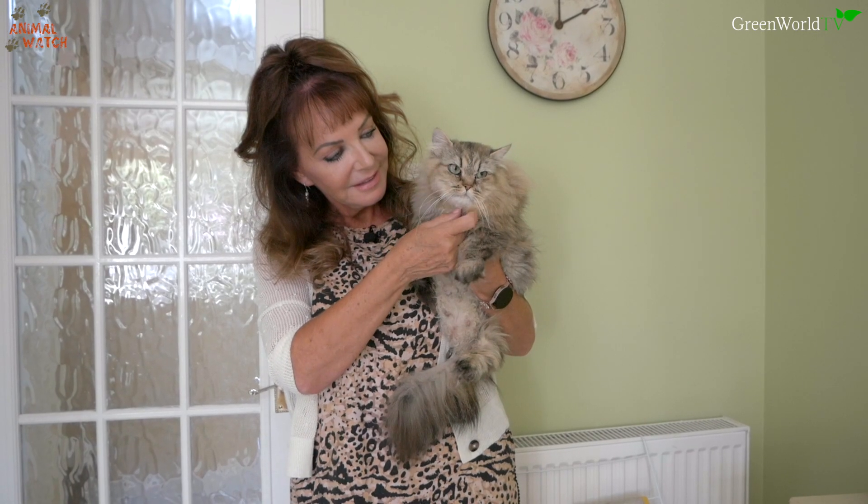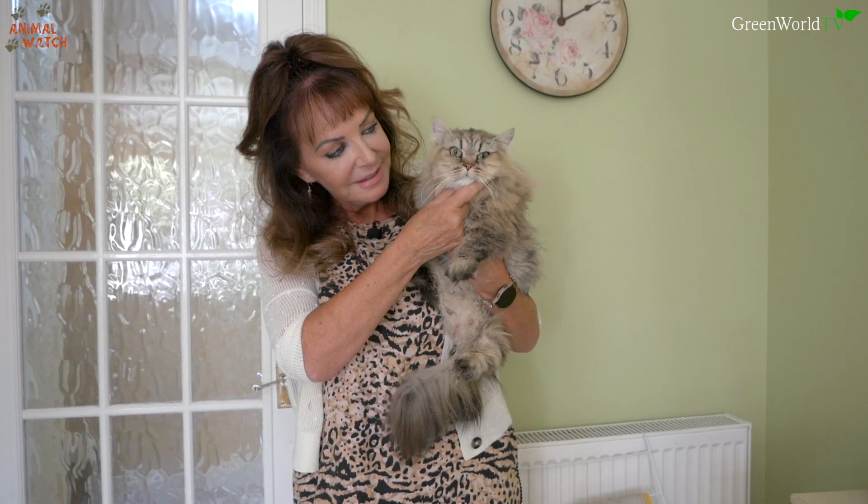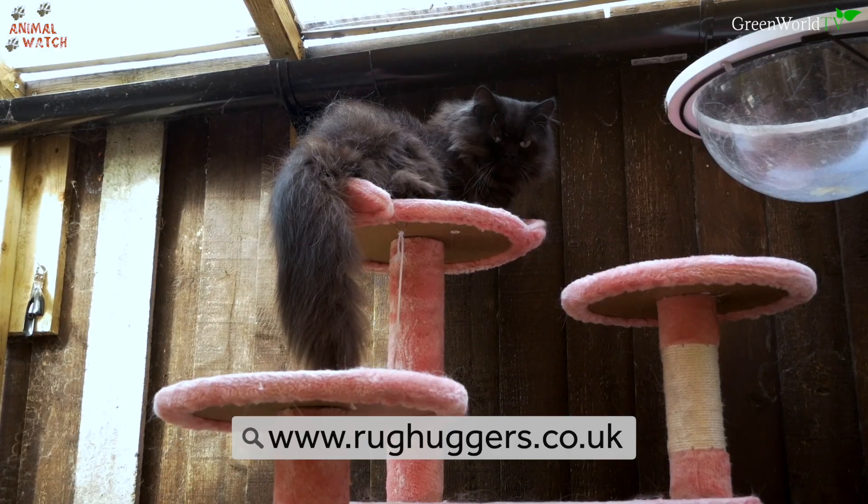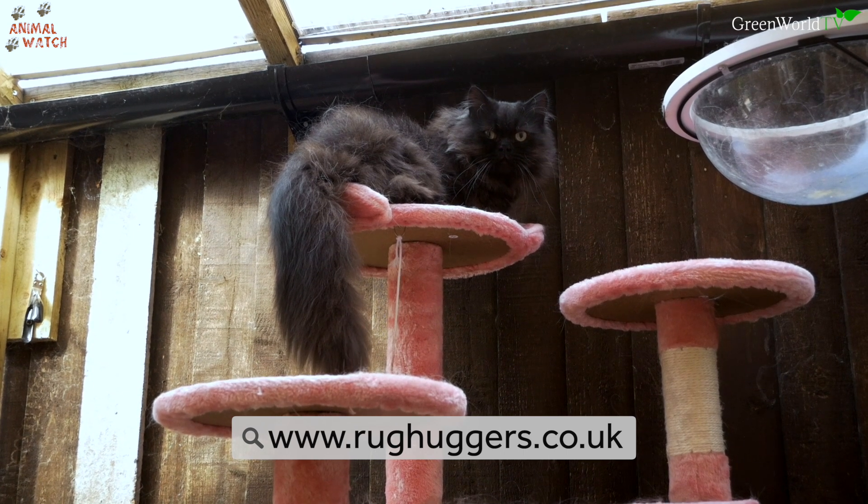If anybody wants to find out more about your cats, have you got a website? Yes — it's www.rughuggers.co.uk. Are you on social media? I am on TikTok under Rug Huggers and Instagram. The TikTok will be fun — you've got lots of kitten videos on there. This is the second breed we've ever filmed on Animal Watch — the first one was the Wolf Cat — and now we've got little Rug Huggers with their little teeny tiny legs.